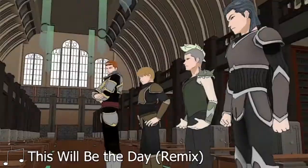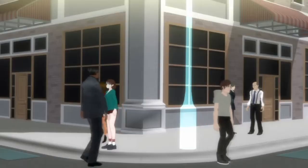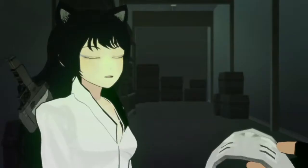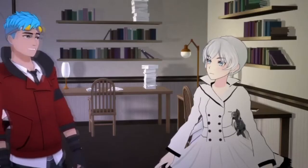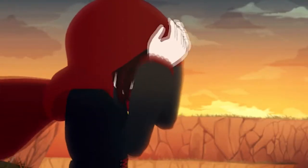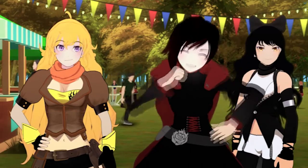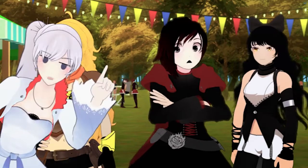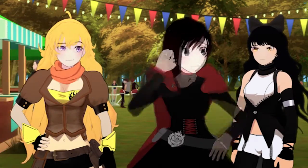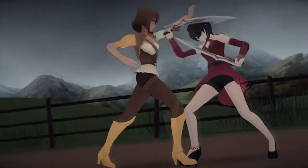With each new volume the look of the show got enhanced in some way. Volume 1 to 2 got rid of the shadow people, made Blake's ears look much better, smoothed out the character models and the non-action animation, and made the environments more varied. Volume 2 to 3 did the same as the previous transition and made the characters more vibrant, with the non-action animation looking really nice. The early action scenes were not that great, but I'd attribute that to how many action scenes wound up happening.